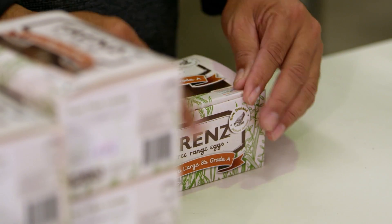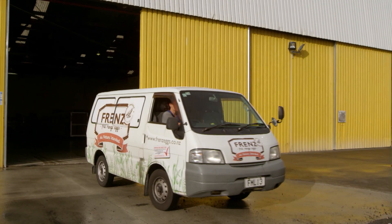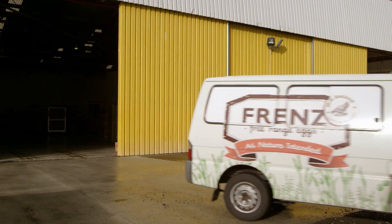And then what happens? Then they're finally put into a box and off they go to the supermarket. That's quite an amazing journey for the eggs.